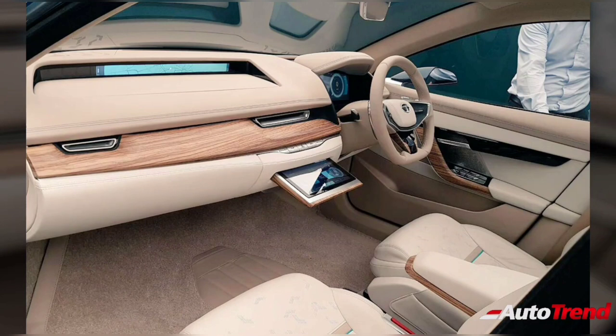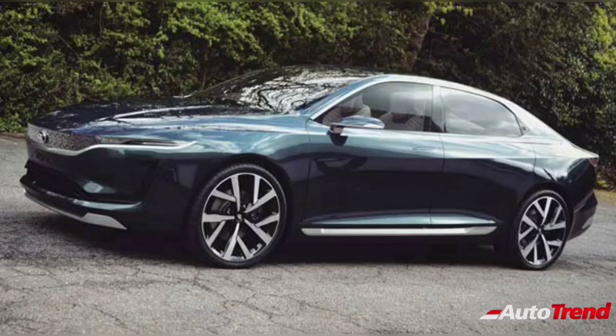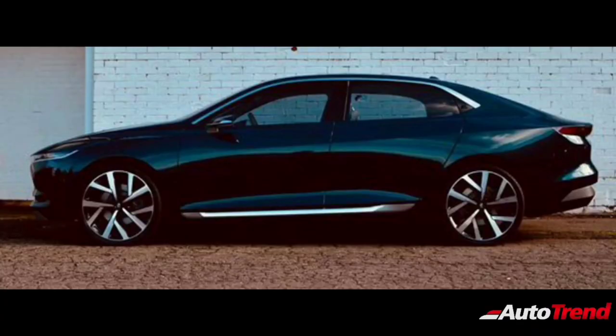Tilt and telescopic adjustable steering wheel and all wheel disc brakes are also expected. Powertrain options will be carried forward from the Tata Nexon compact SUV, which include a 1.2 litre 3-cylinder Revotron turbocharged petrol engine producing around 120 PS of power, and a 1.5 litre Revotorque 4-cylinder turbocharged diesel engine producing around 110 PS of power. Both engines will be available with a 6-speed manual transmission.